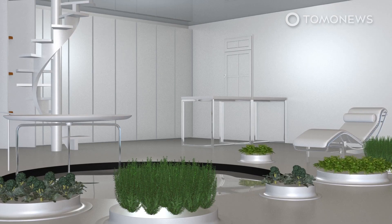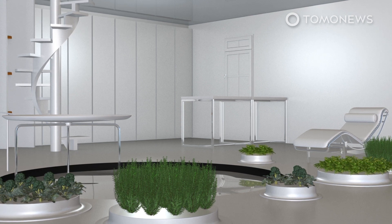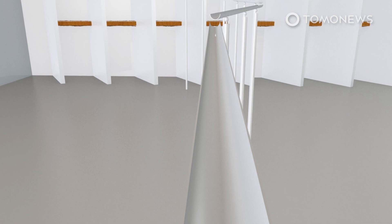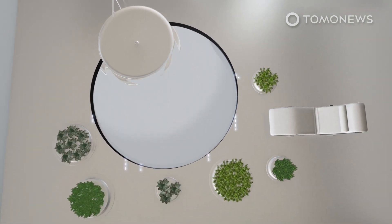Circular incubators present throughout the greenhouse would allow residents to grow plants and vegetables indoors. Water drops created from the condensation panels would be deposited to a circular pool, which would regulate water flow to each circular incubator.